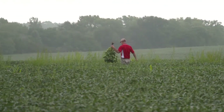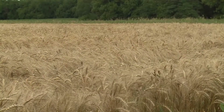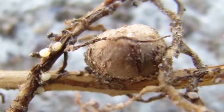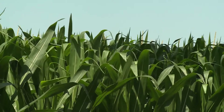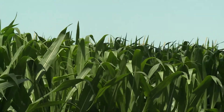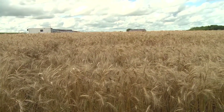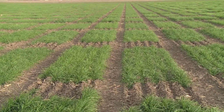While we do have a few tools to manage this nematode — rotation, rotation, rotation — rotating to a non-host is one of the most effective means to help manage it. Rotating away from soybeans, whether that is corn, alfalfa, or wheat, the nematode is unable to reproduce on many of our other commodity crops here in Nebraska.